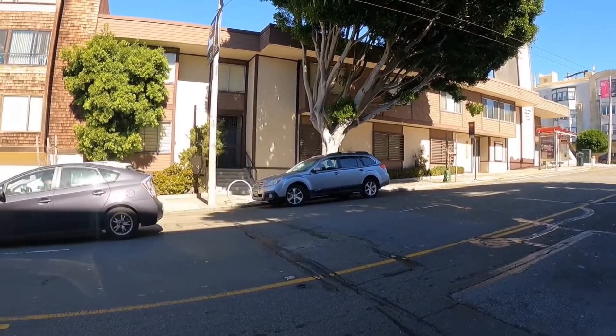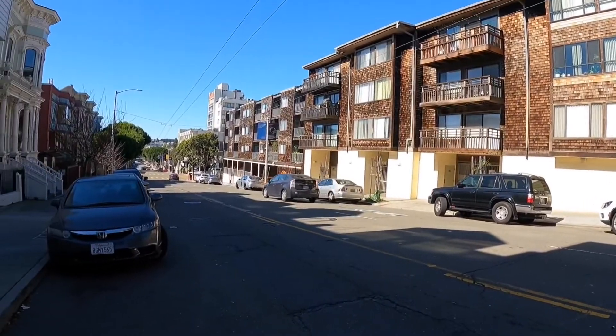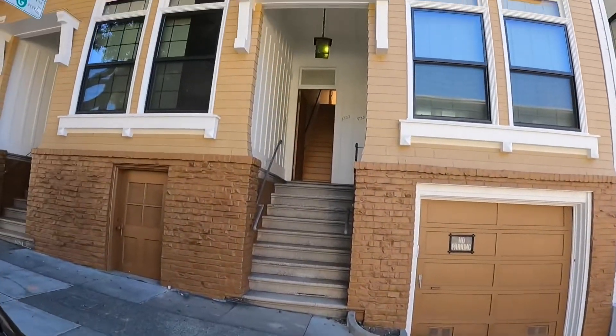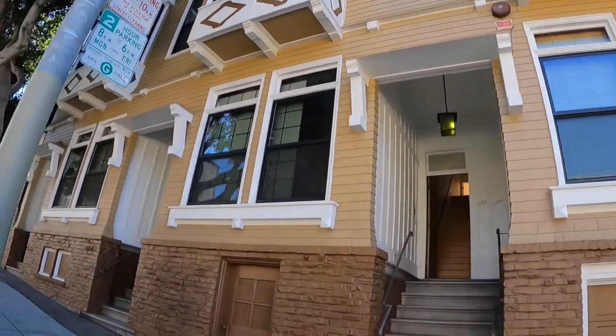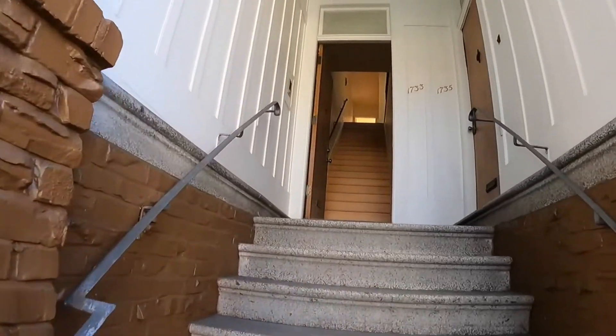Hello, today we're going to be touring a beautiful two-bedroom apartment located in Japantown. This is the exterior of the building, located blocks from the heart of fantastic restaurants and shopping.